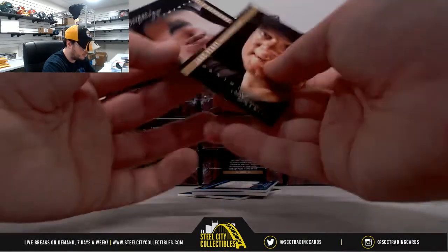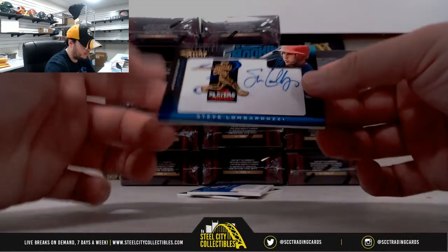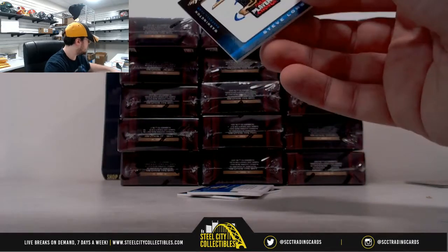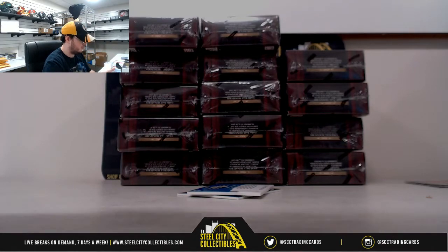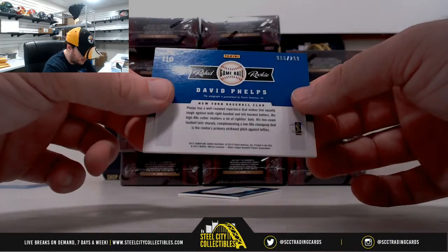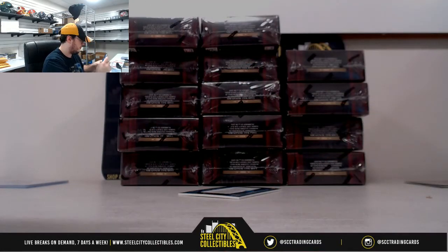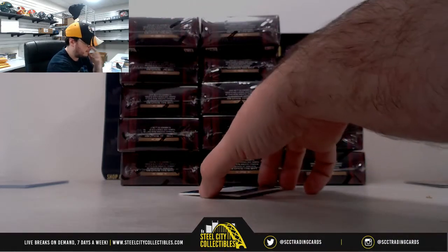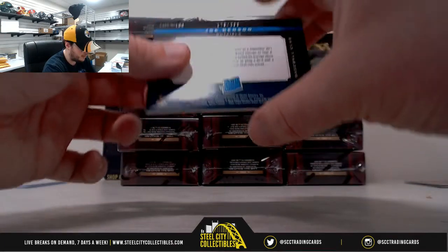We've got Jake Peavy, Felix Hernandez, Adam Jones. First hit here for Washington — Steve Lombardozzi signature, number 299. We've got David Phelps, also number 299. And for Minnesota, Joe Benson rated rookie, also number 299.